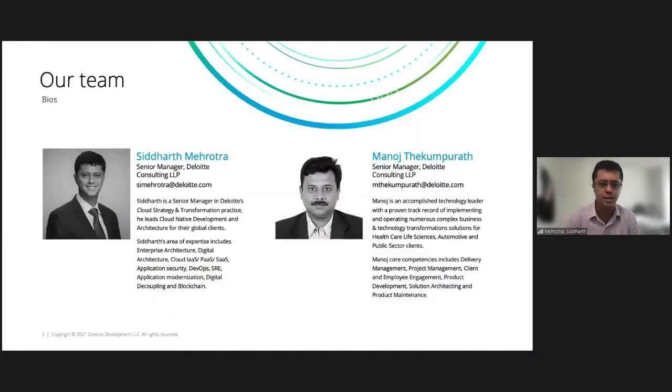Hello, everyone. This is Siddharth Marutra — I go by Sid. I'm a senior manager at Deloitte, and my area of expertise is primarily cloud strategy and transformation, looking at systems for high throughput, low latencies, and the areas of DevOps, SRE, and blockchain. I also hold a couple of patents in the U.S. and other countries.